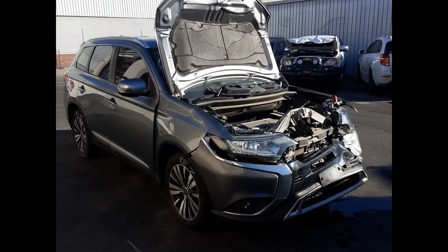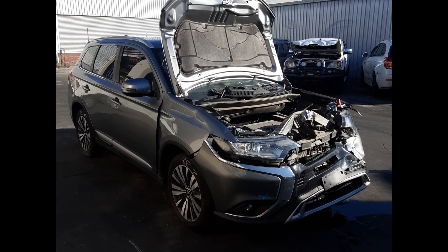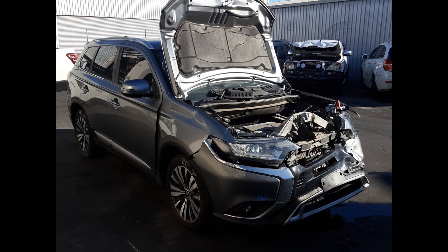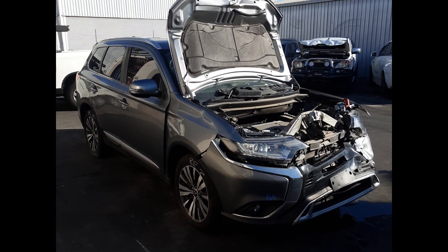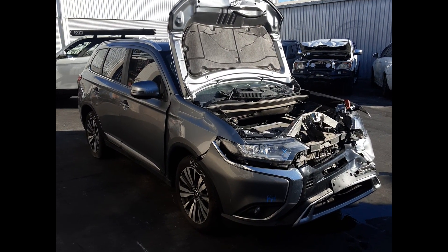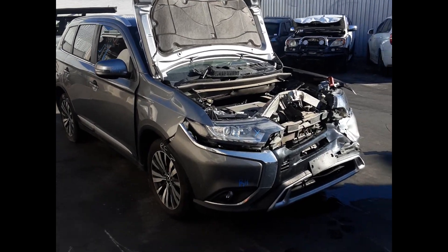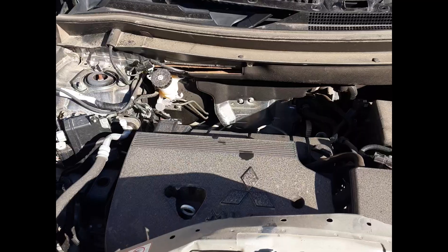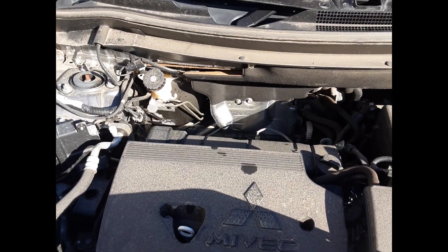Hi, this is Luke from TotalBots Plus. Today we have a 2020 Mitsubishi Outlander, stock number 6207. This ran from the 10th 2012 to the 7th 2021. It has a 4J11 2.4 litre four cylinder petrol engine backed by an automatic transmission.